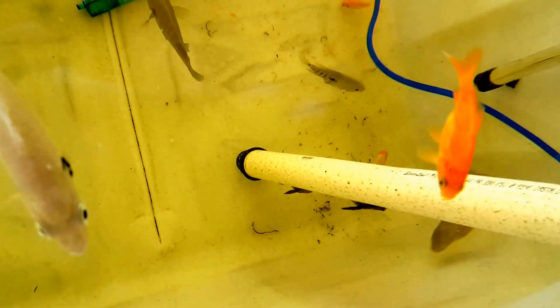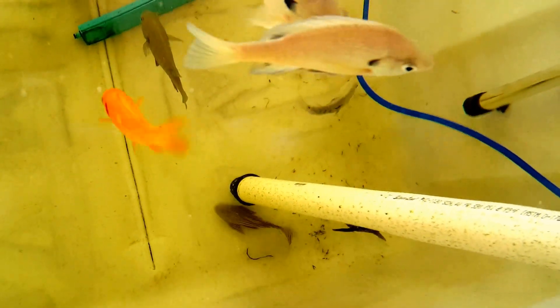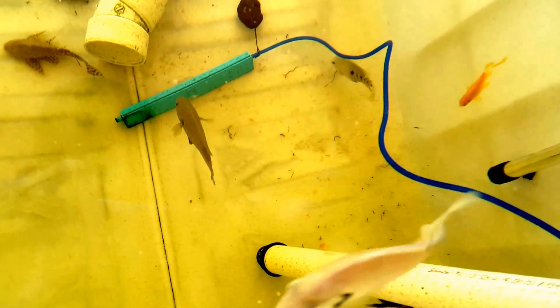Over here is my Texas cichlid that I had taken out of the sump. He was getting beaten up on a regular basis by the other Texas cichlid in there that's about twice the size. He hasn't been causing any trouble, which is great.